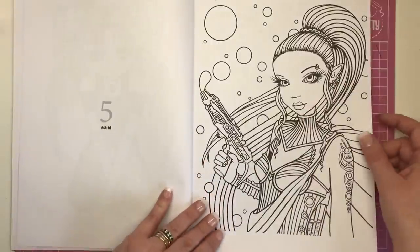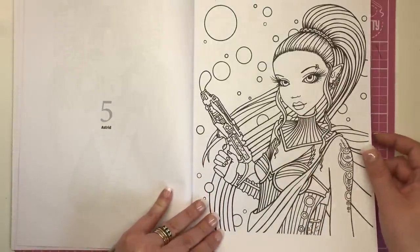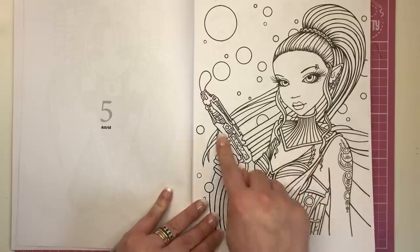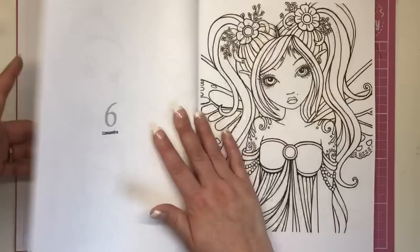Next is Astrid. We're going into space — she's got this beautiful costume, very metallic looking, with a neck cuff and her bubble gun. Very fun. I can see rainbow hair on that — it'd be awesome.